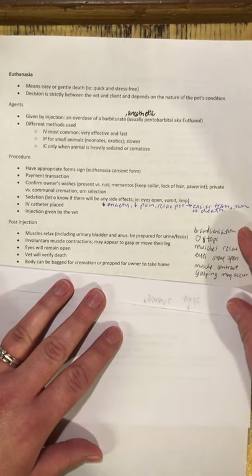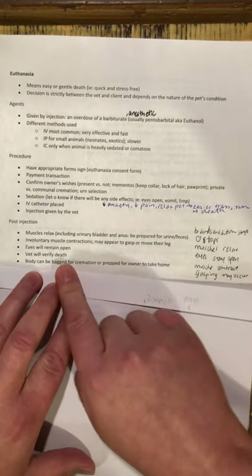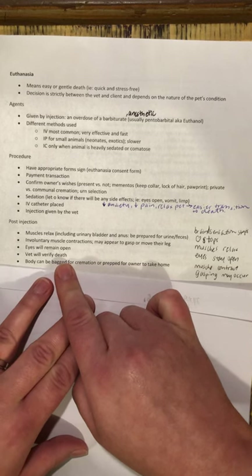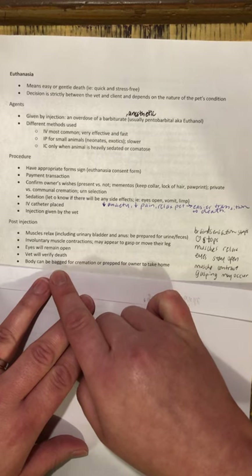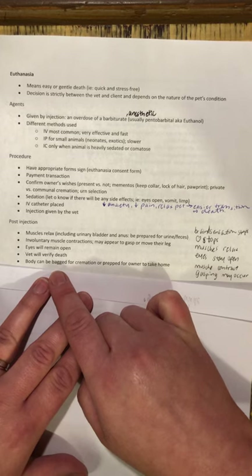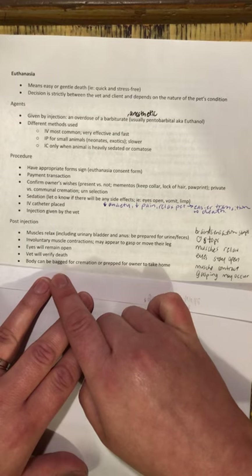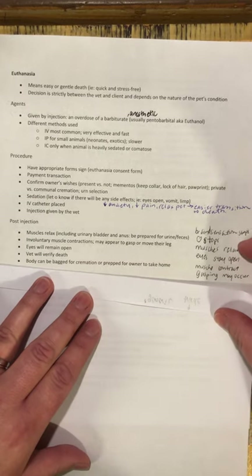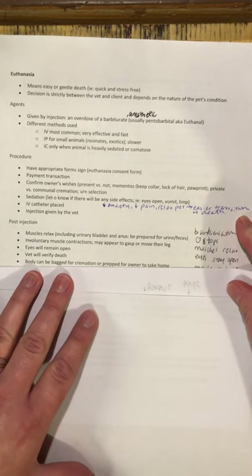Speaking of the vet, they will verify the death by listening with a stethoscope to the chest to see if they can hear a heartbeat. Once that heartbeat has stopped, they will usually give some kind of signal to the owner that the pet has passed. Most of the ones I've seen will give a solemn nod and say something like 'I'm sorry for your loss' to indicate that the pet has passed away.